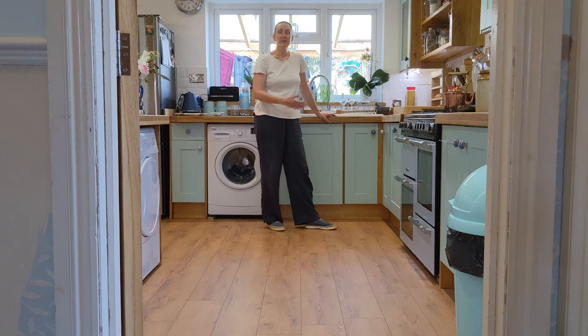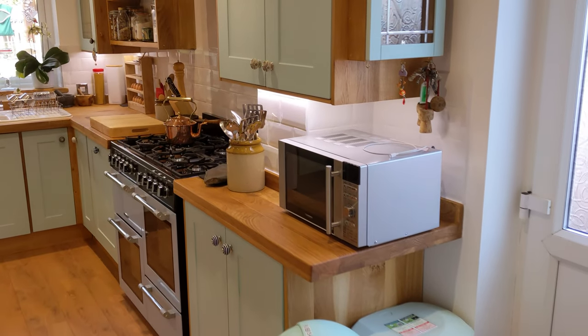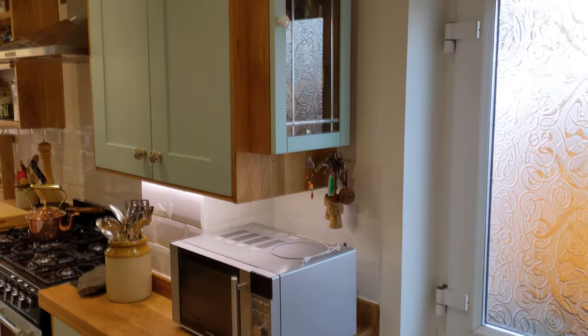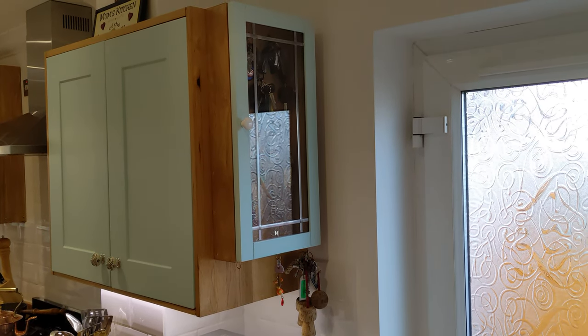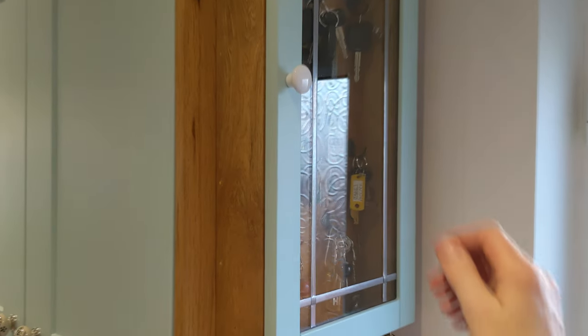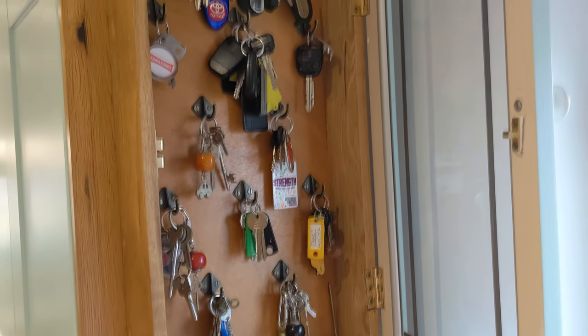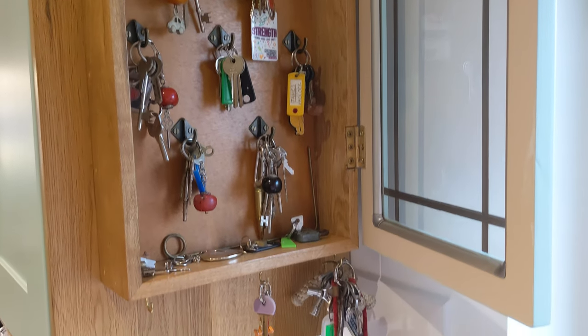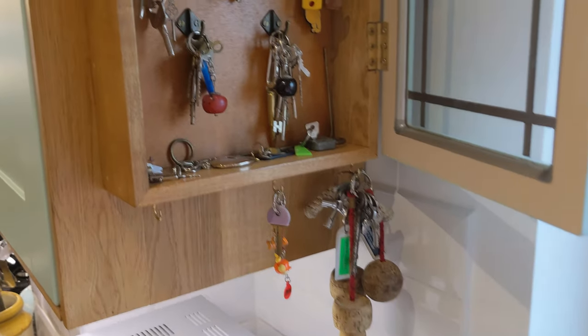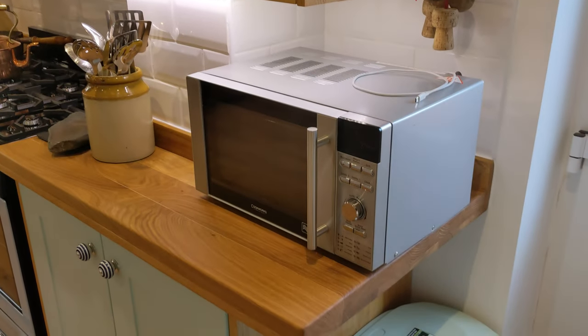Hi everyone, welcome to my new kitchen. On the right-hand side we have a lovely big key rack that Derek made to go with this kitchen, so the whole lot is in there, which makes life a lot easier because they were all over the place before.